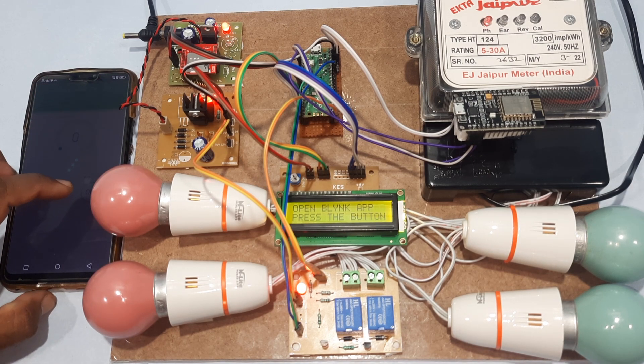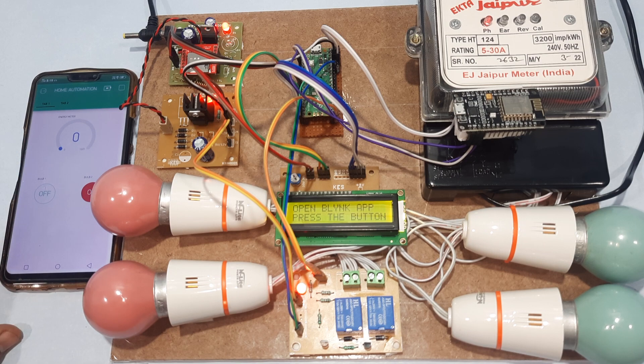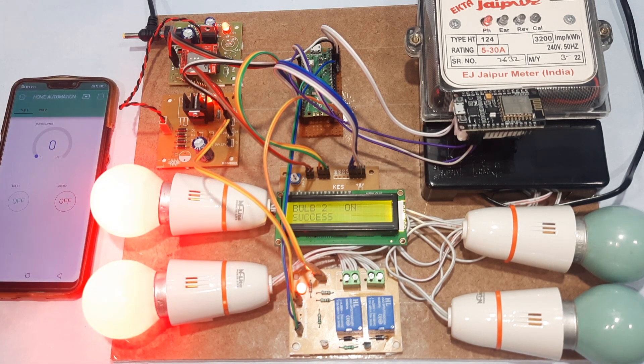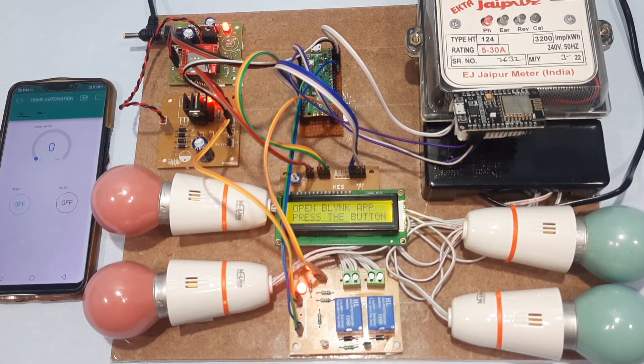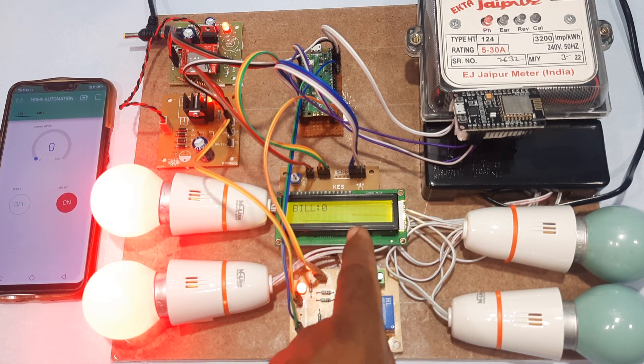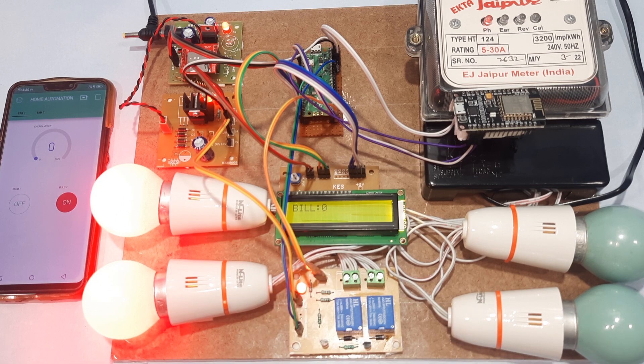Now pressing the button on the Blynk app. Bulb 1 on, bulb 2 on — success. Bill is currently 0. We will wait for 10 seconds as energy meter pulses come in. Once the pulses accumulate, it will send the bill to the mobile phone.